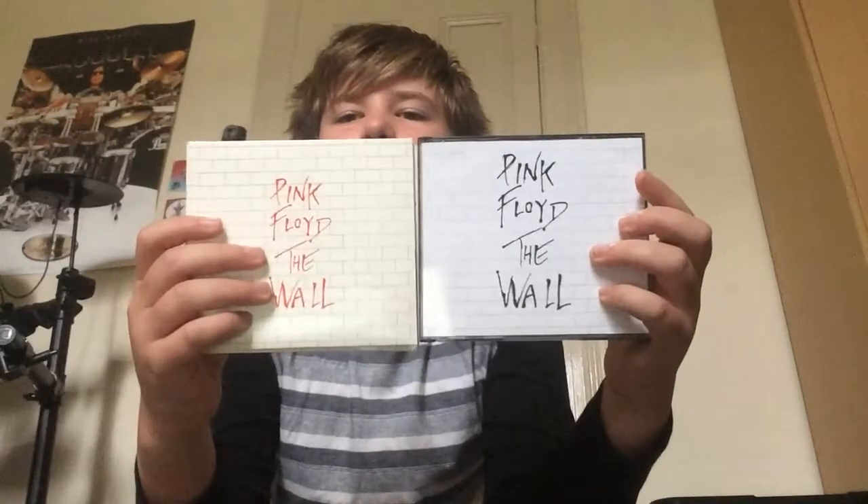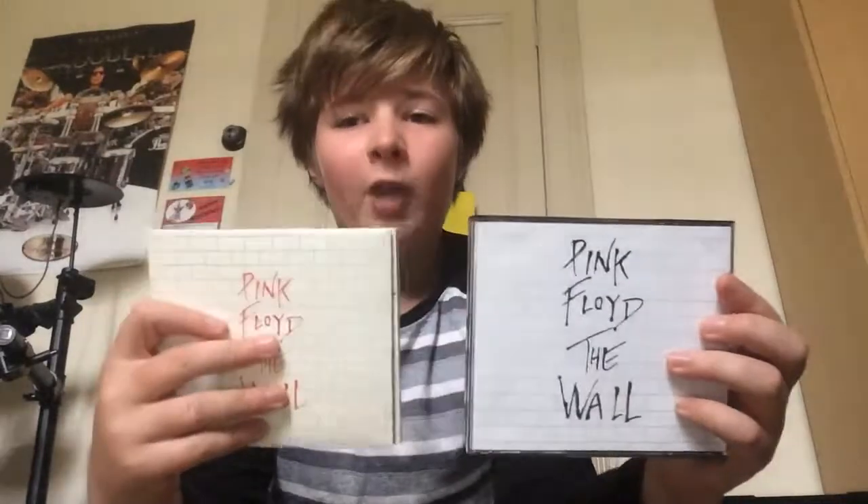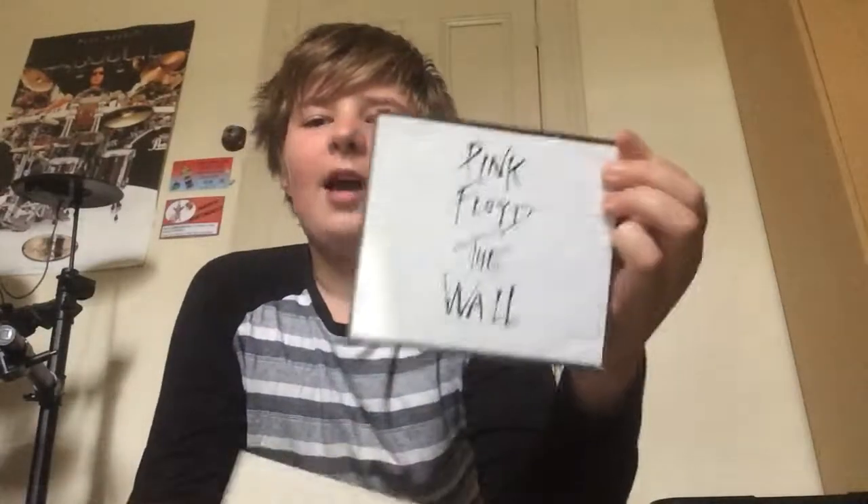I'm going to be comparing the packaging today. So this is the original here - the 1994 remaster - and here's the 2011 one. With the cover, this one has red writing instead of black. The red writing doesn't go that well on the cover; I think the black writing goes much better than the red one. So one point to the 1994 one.